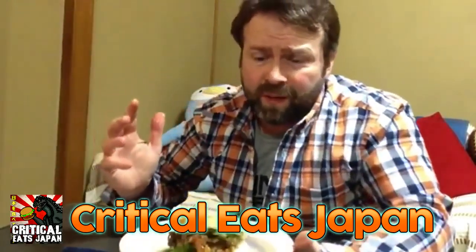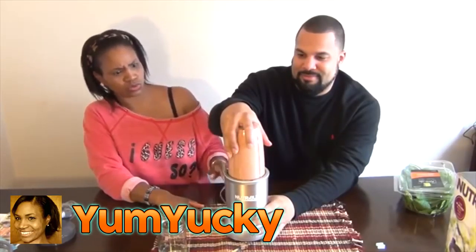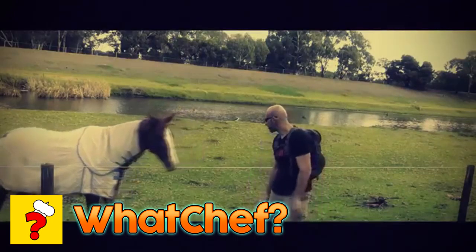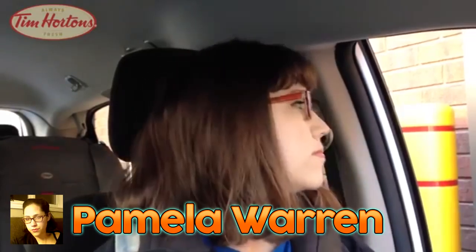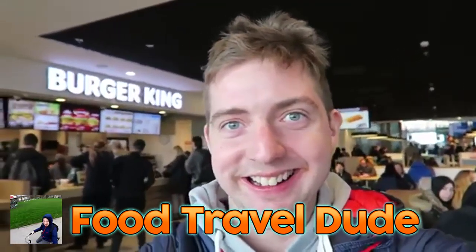Thanks very much for watching everyone. Please check out the other channels — they're really really good guys and girls. The links are in the description to this video. Support us on all the social medias — we've got the Twitter, the Instagram, and the Facebook. All of them. And subscribe for more videos.